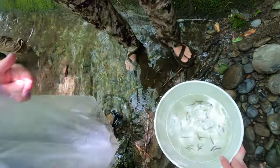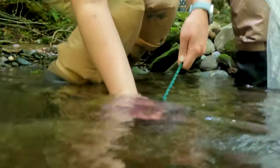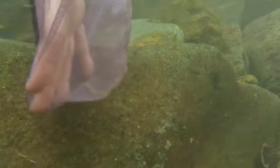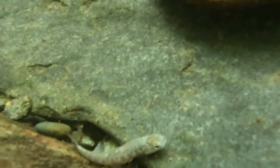We love raising these baby Southern Appalachian brook trout at Tennessee Aquarium, but it's so important for them to be out here in the wild fulfilling their role in the ecosystem, so it's a great day to be able to see them back in their native habitat here at Ike Camp Branch.